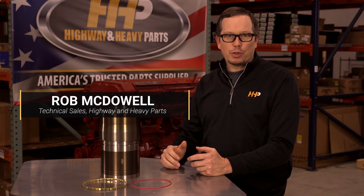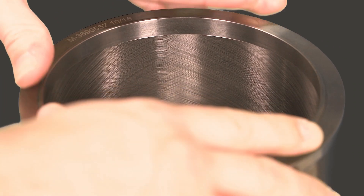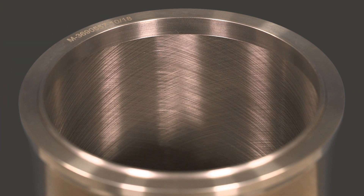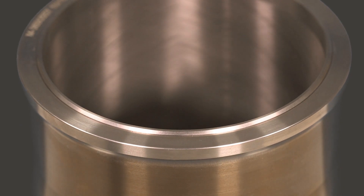Like most engine design changes, the development of an anti polish ring was created with a particular purpose in mind: removing carbon buildup from the top of the piston. APR stands for Anti Polish Ring. APR liners are a solution rather than a cause of a problem that can harm your VGT downstream.